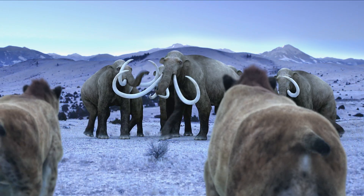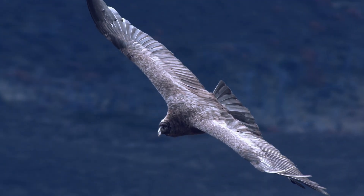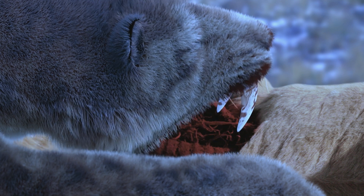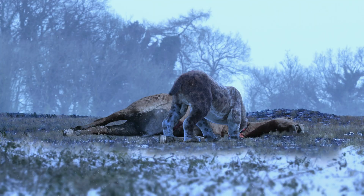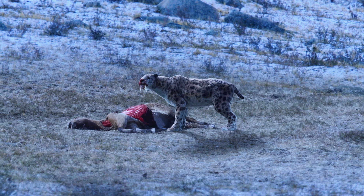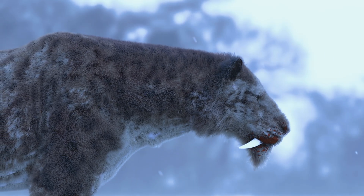Sabertooth cats were the apex predators throughout Pleistocene America, first appearing two and a half million years ago, then vanishing just 8,000 years ago. There was a large variety of prey, and sabertooth cats would choose the largest and heaviest. It could consume a young mastodon — a 1,000 to 1,500-kilo animal might have been hunted by a Smilodon.